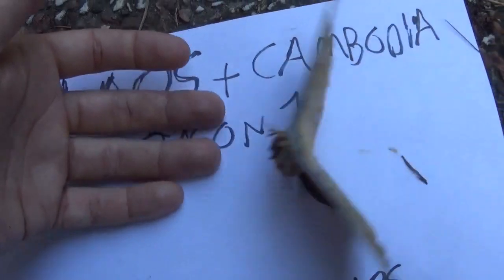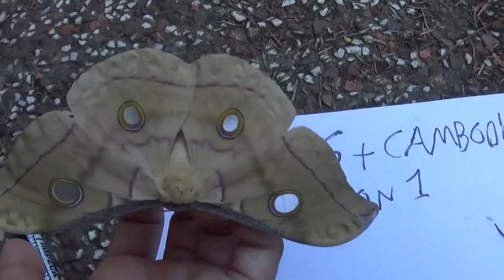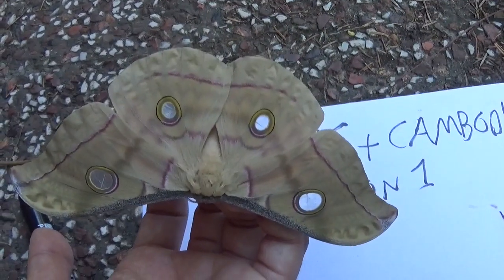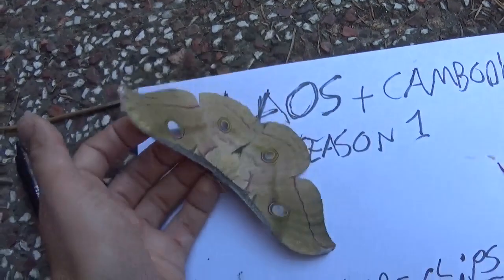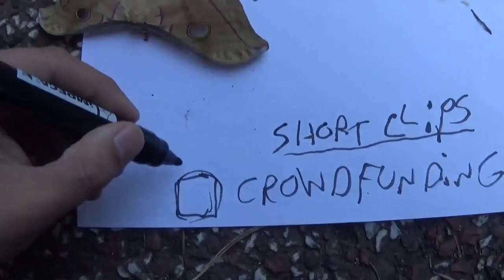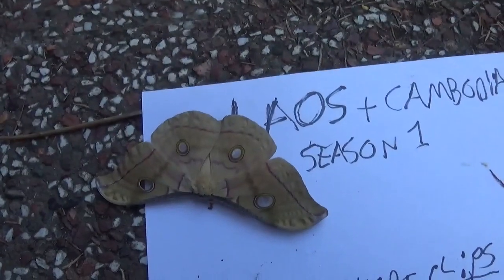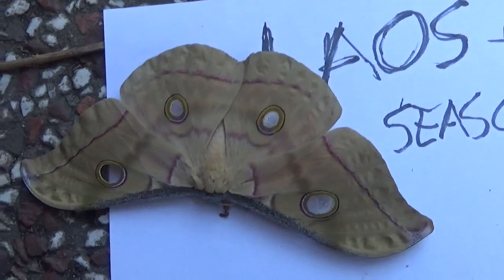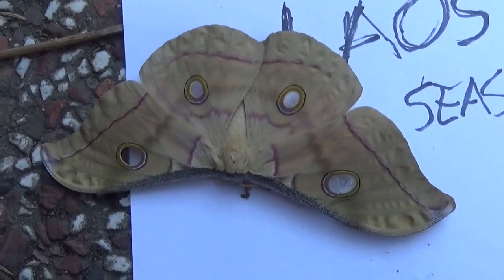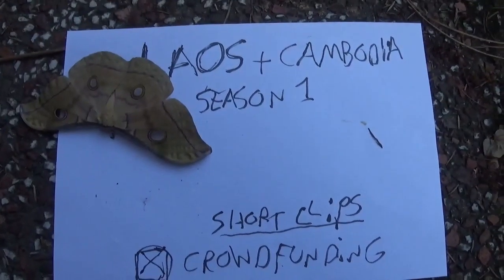These include short compilations of insect species I filmed there — it's called Season 1, because maybe one day I will return to Laos and Cambodia and continue making more videos there. In the meantime, don't forget to like and subscribe, and support me on Patreon so you can enable me to do my independent work that helps insects. Thanks for watching, and until next time — this was Bart with short clips.